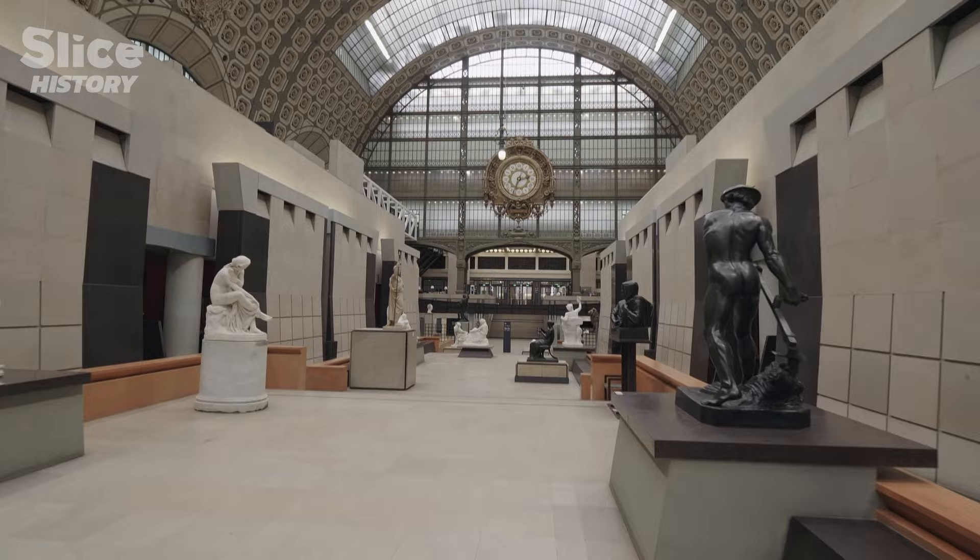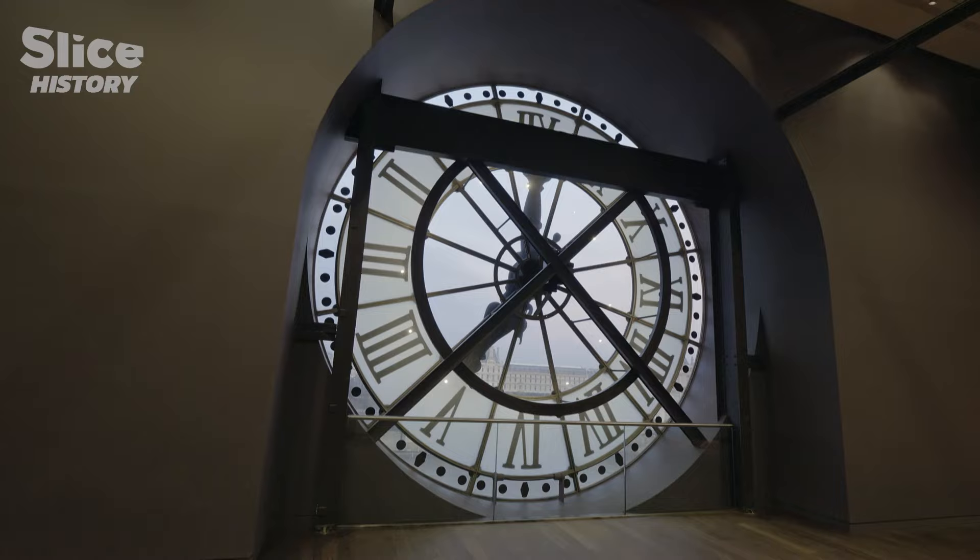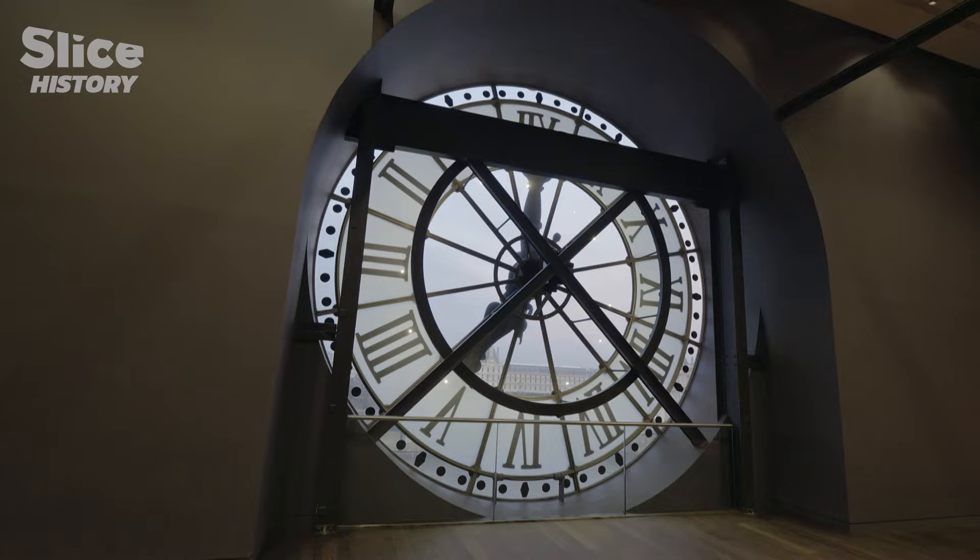Since the opening of the Musée d'Orsay in 1986, the museum has constantly evolved. It is a living organism. Once again, the Musée d'Orsay is not done with its multiple metamorphoses.